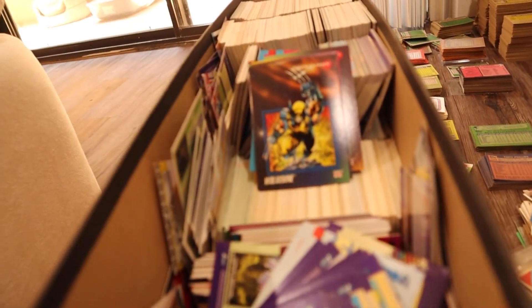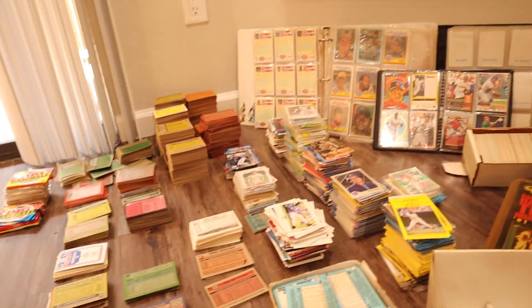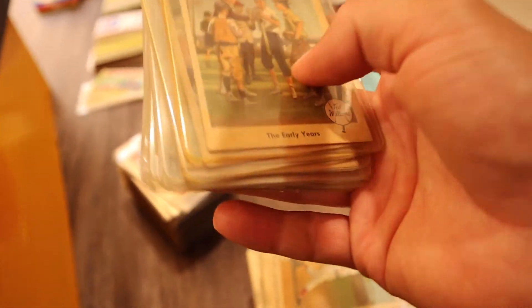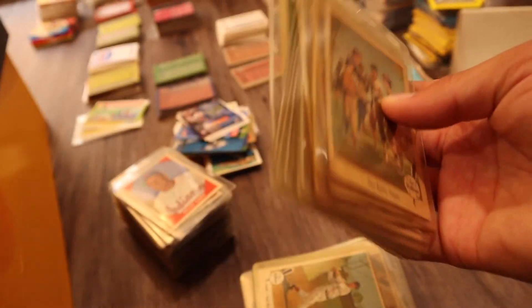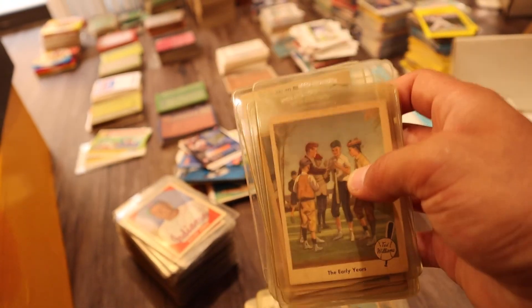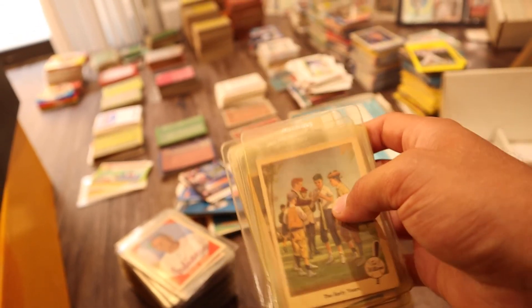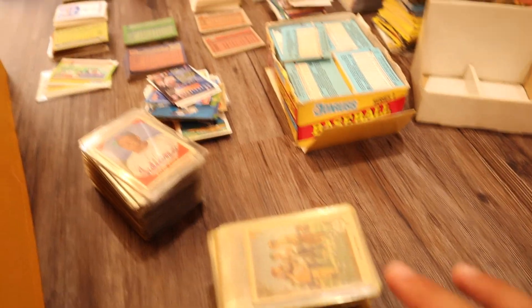Starting with just a ton of marbles. The most exciting one I've seen so far is this Ted Williams Fleer set — the early years of Ted Williams. It's about 80 cards and I got 79 of them. There's a card number 68 of the Ted Williams set that is extremely rare, and usually most of these sets don't come with the number 68. So this is the most interesting one I've seen out of this whole collection.